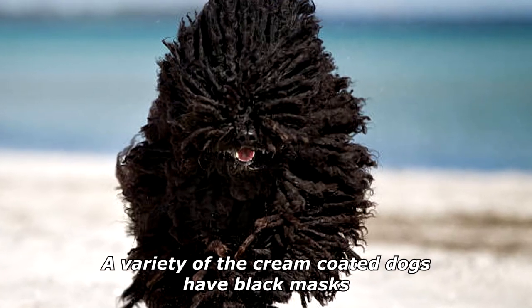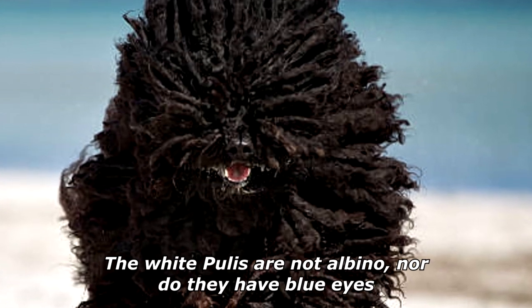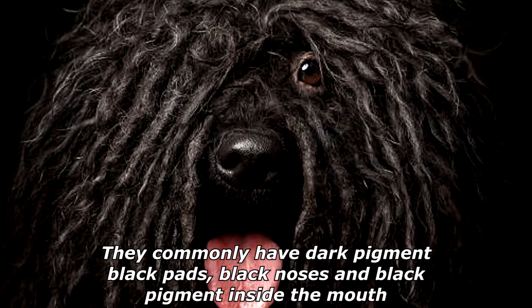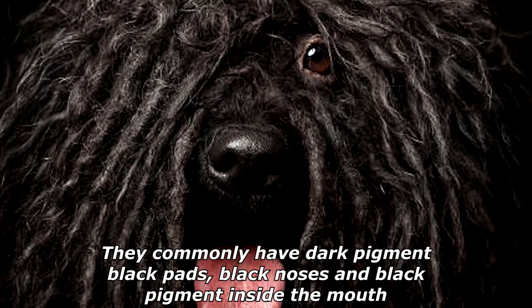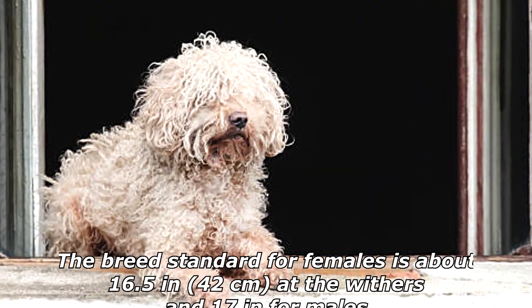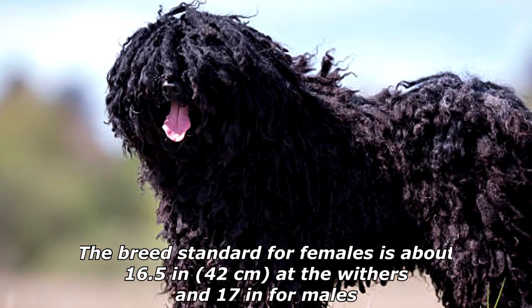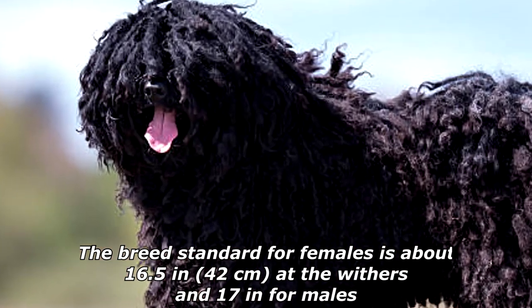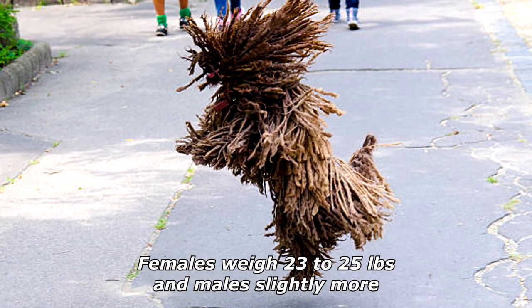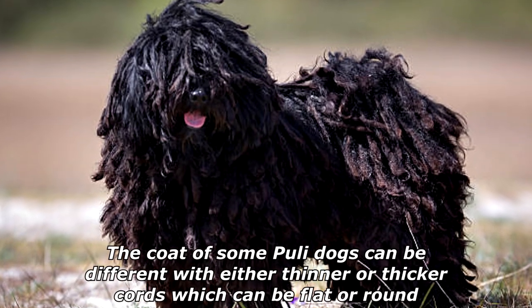Other less common coat colors are white, gray, or cream off-white. A variety of the cream-coated dogs have black masks. The white Pulis are not albino, nor do they have blue eyes. They commonly have dark pigment — black pads, black noses, and black pigment inside the mouth. The white gene is recessive to the pure black gene. The breed standard for females is about 16.5 inches (42 centimeters) at the withers and 17 inches for males.